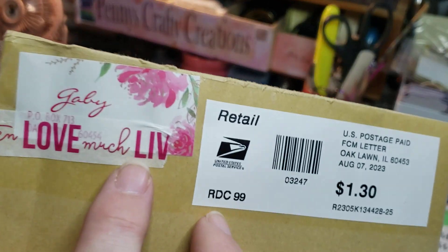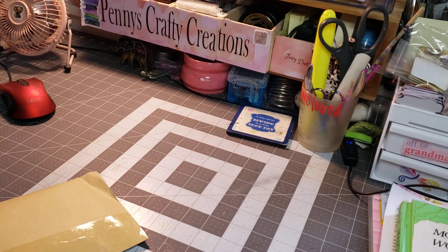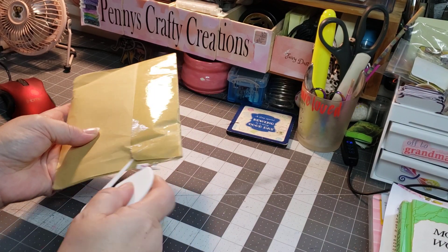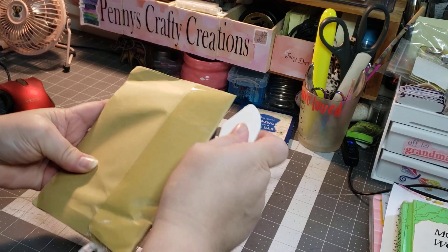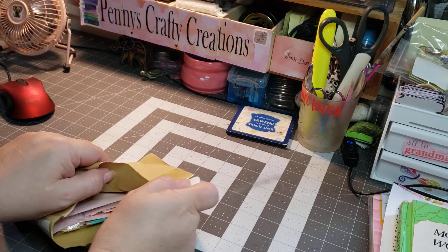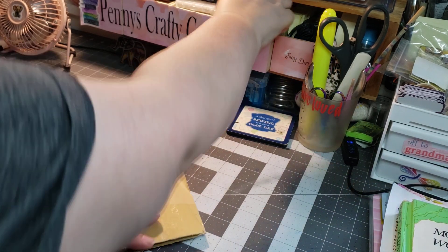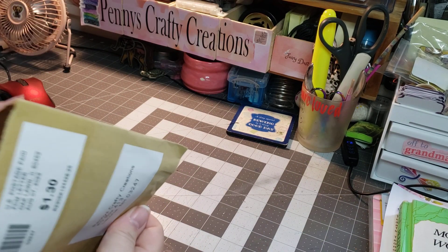Today I have another entry. This one is from Creating with Gabby, I believe, and it is postmarked on the 7th. So she is part of the challenge entry, and I'm still waiting on — I think it's two more entries that have said that they mailed them before the 11th.